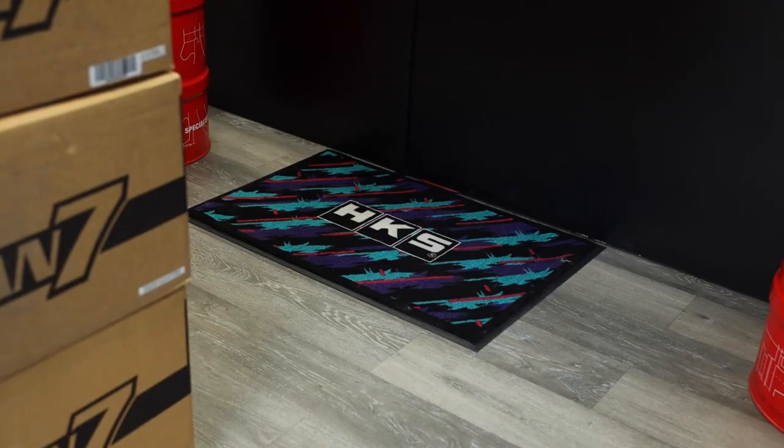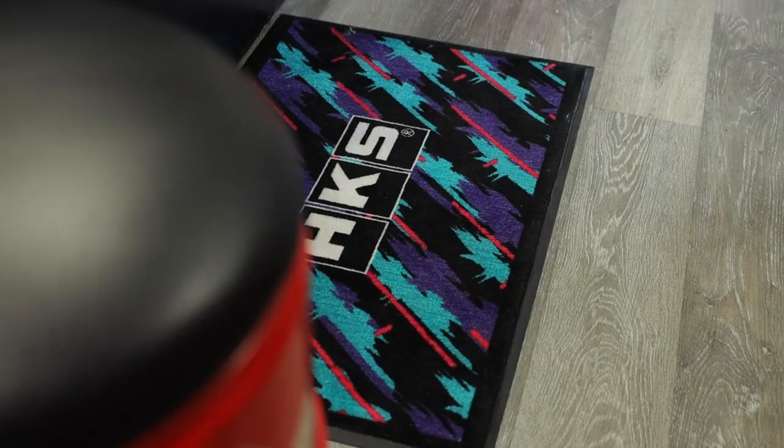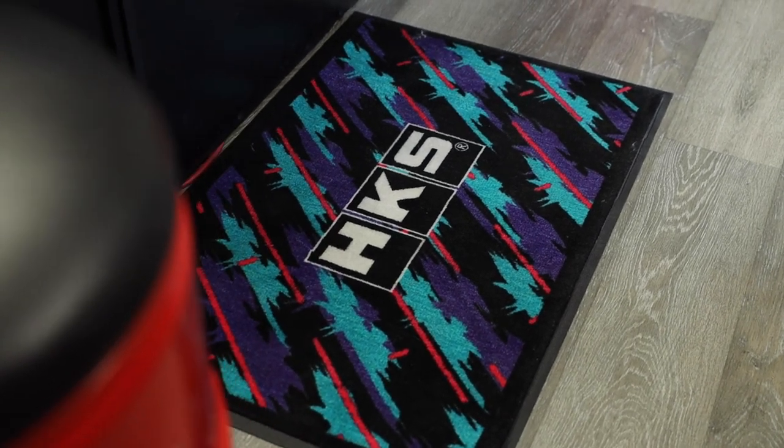We got honored with one of the limited edition HKS floor mats. We actually added this to our website and there are a lot of people who have it on order. HKS sells these exclusively through the distributor. We've had them on order for some customers, but we're honored to have one a little bit earlier. It's so clean we don't even really want to walk on it. We have plenty more coming — check the link below to get yourself one.